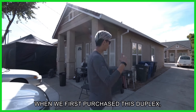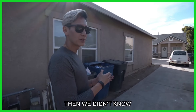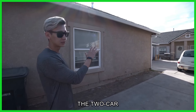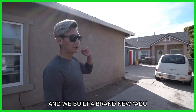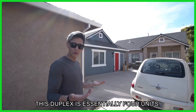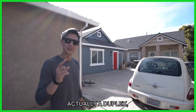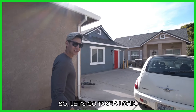Originally when we first purchased this duplex, we wanted to convert the garage into an ADU and we did that. But back then we didn't know what else we could do. Now we've completed the two-car garage conversion into a two-bed one-bath and built a new ADU attached to this bathhouse. So this duplex is essentially four units — it became a fourplex. Not legally a fourplex; it's actually a duplex plus ADU plus an addition. Let's go take a look.